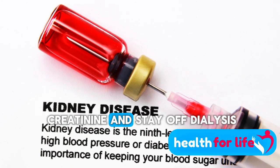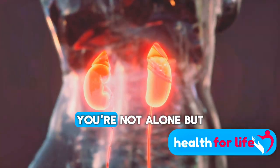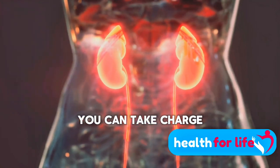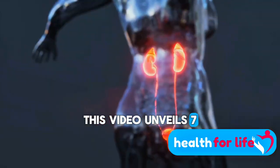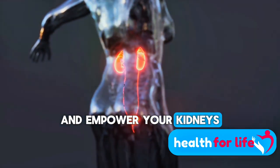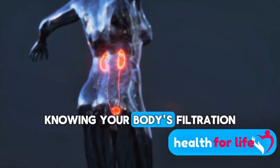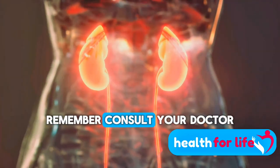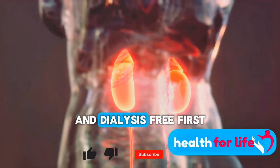7 Ways to Lower Creatinine and Stay Off Dialysis. Creatinine levels got you a little concerned? You're not alone. But here's the good news — with some simple changes, you can take charge of your kidney health and stay feeling fantastic. This video unveils 7 powerful strategies to naturally manage your creatinine levels and empower your kidneys to do their amazing job. Remember, consult your doctor for personalized advice, but let's unlock the power to stay active and dialysis-free.